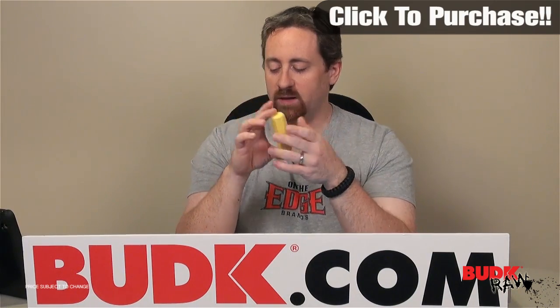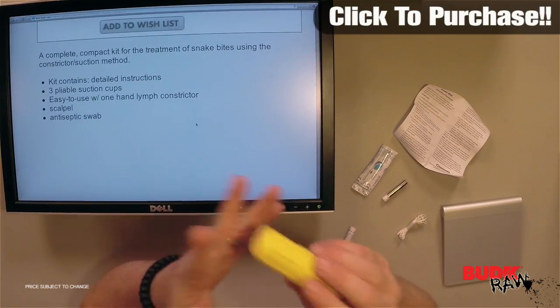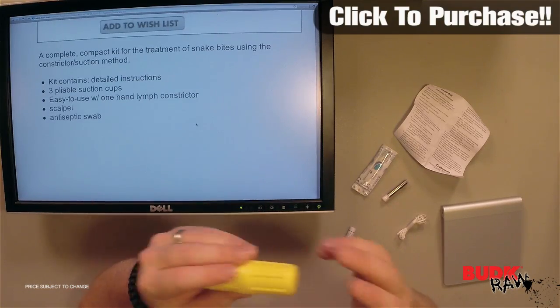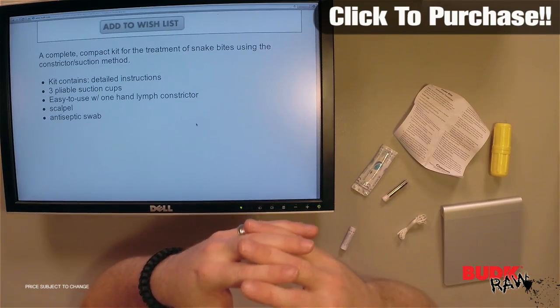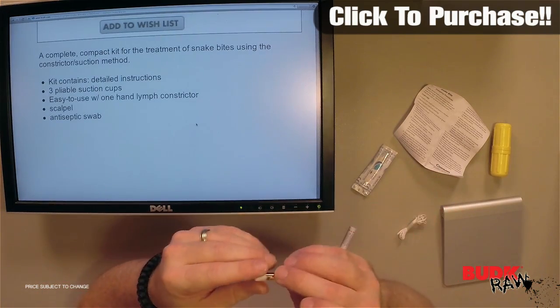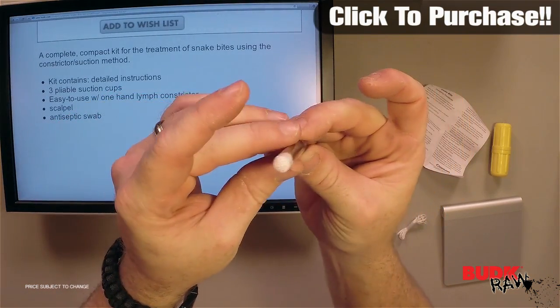I mean, that'd probably be a really bad day if you needed more than one of these at a time. But what this piece would allow you to do is have those crucial minutes to get to a place where you can get more help — this can probably buy you that time. You can sort of see all the different pieces to it.